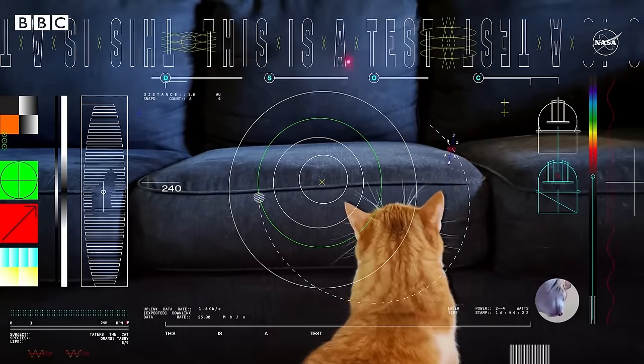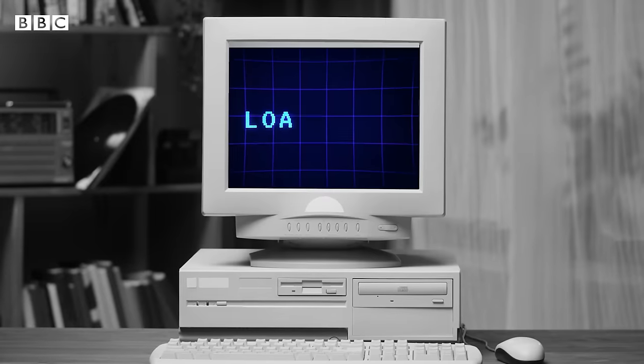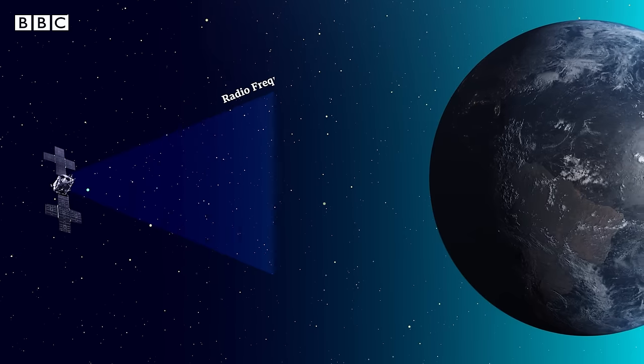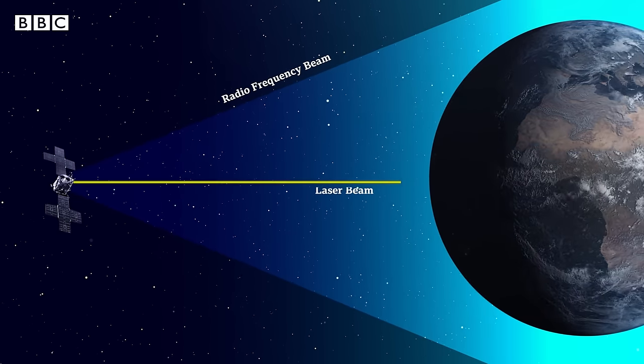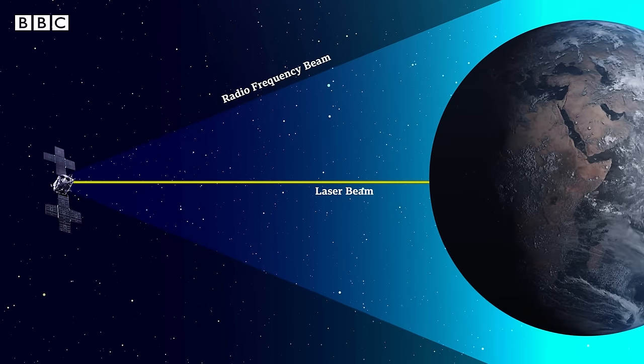And it's all down to lasers. The problem is, right now, with radio frequency communication, the speeds of data transfer that we can get from deep space are really kind of akin to dial-up internet speeds from the 90s. And that's where lasers come in. Radio frequency communication spreads out a lot more when transmitting from a far distance, whereas laser-based communication keeps a much tighter beam, so much more of the power used to send the data actually gets received on Earth.